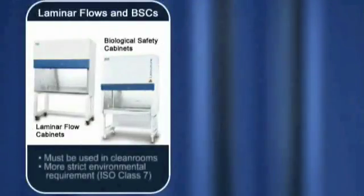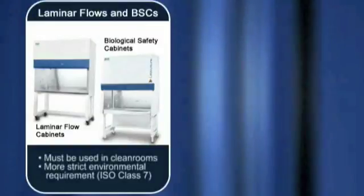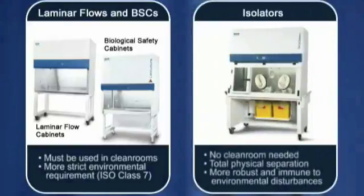While conventional engineering controls such as laminar flow clean benches and biological safety cabinets may be used, USP 797 imposes stricter requirements on the environment in which this equipment must be sited. In isolators, the total physical separation between the product and the pharmacy environment makes them more robust and immune to environmental disturbances.